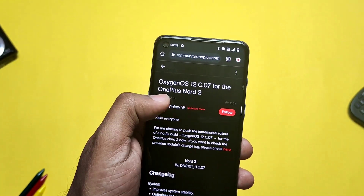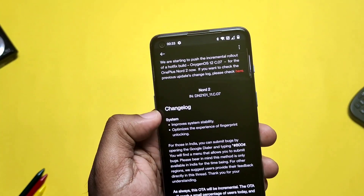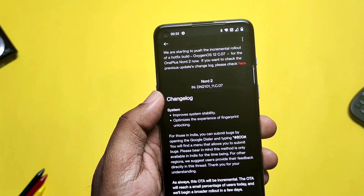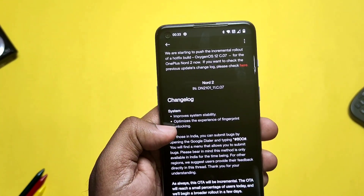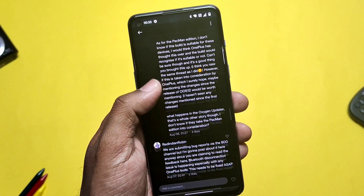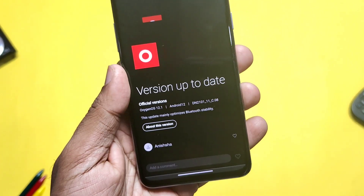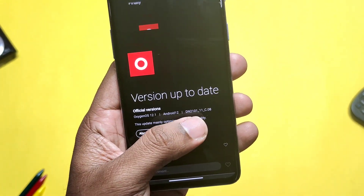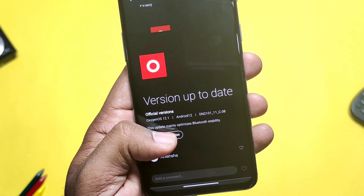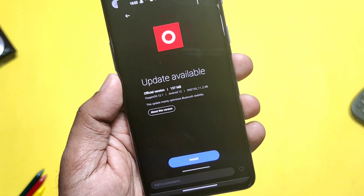On the 7th of August, OnePlus released an official post for OxygenOS 12 C07 incremental update. As per the changelog, they mentioned they improved system stability and optimized the fingerprint unlocking experience. But because of the Bluetooth issue, OnePlus then released the hotfix incremental update of OxygenOS 12 C08, which clearly mentions that this update mainly optimizes Bluetooth stability — in other words, it fixes the Bluetooth bug. They may also have fixed the heavy battery drain, but one bug of 4K Ultra Steady mode is still not fixed.